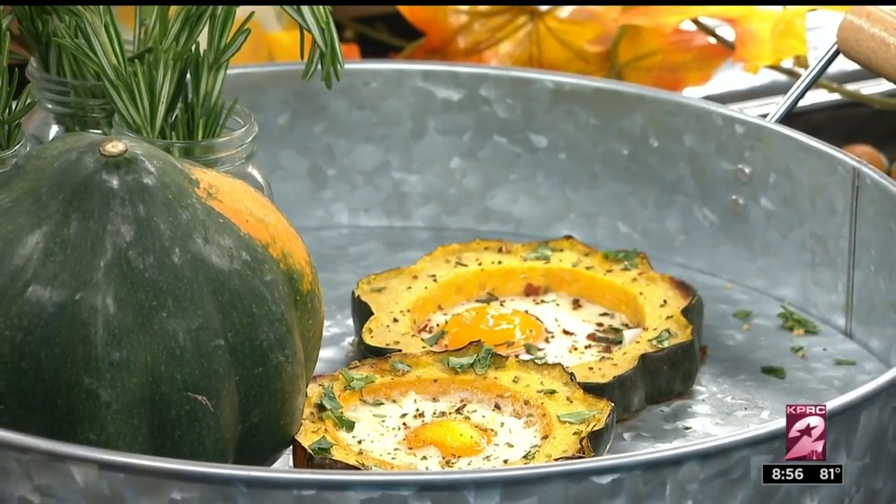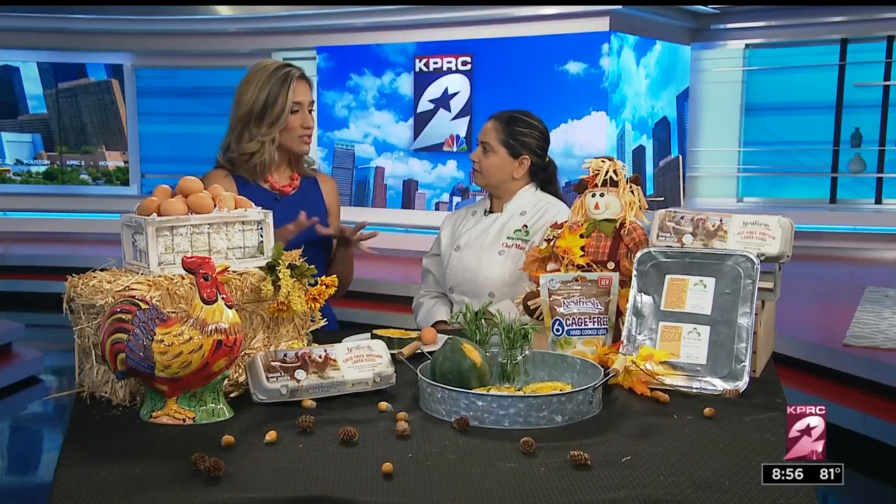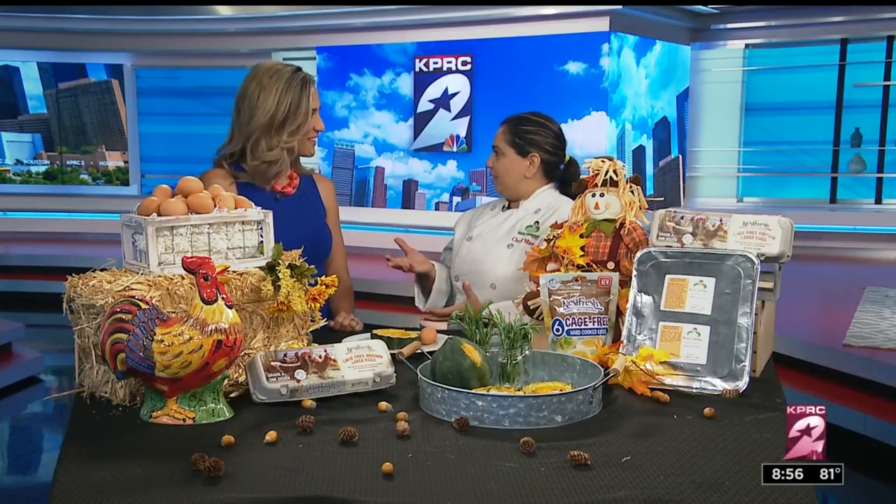That sounds delicious. And Maria, tell us a little bit about Maria's Gourmet Kitchen too, because you can do this for folks at home. Absolutely. I'm sure you've heard of Plated or Blue Apron — we're similar to that, but a little bit different and a little bit better. And local. And local. I like that.